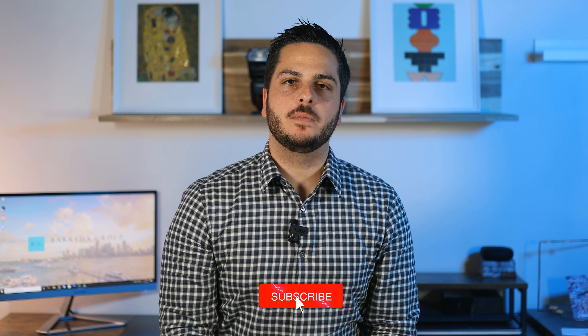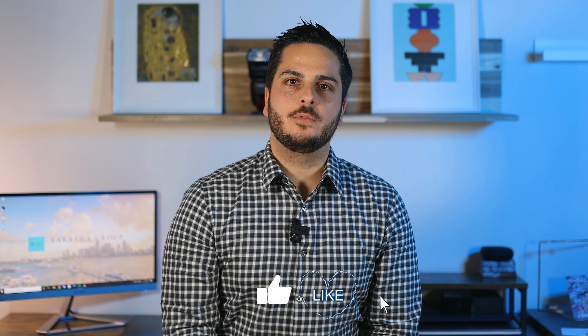My name is Henry Barreda and I'm a realtor with the KAIS company here in Miami. Make sure to subscribe to my channel as I post a video like this every week helping buyers, sellers, and renters during the stressful but exciting process.